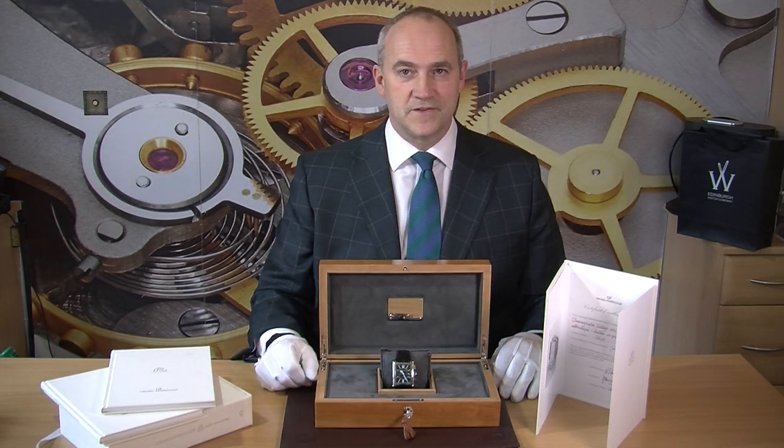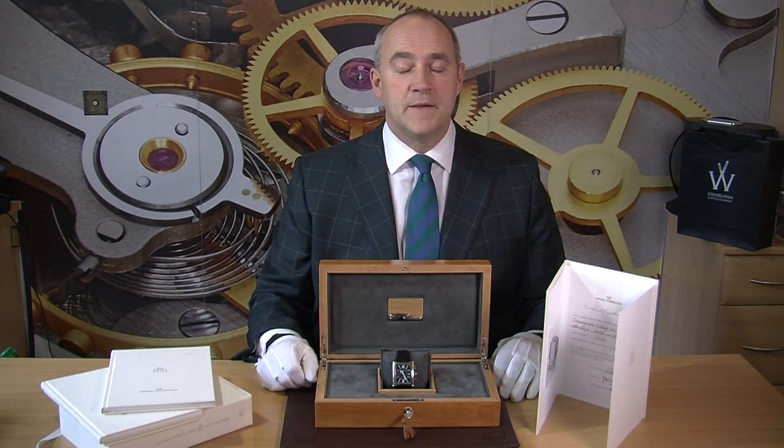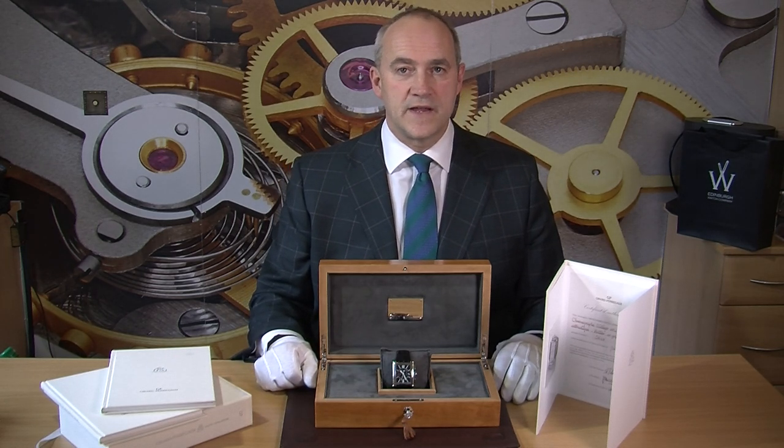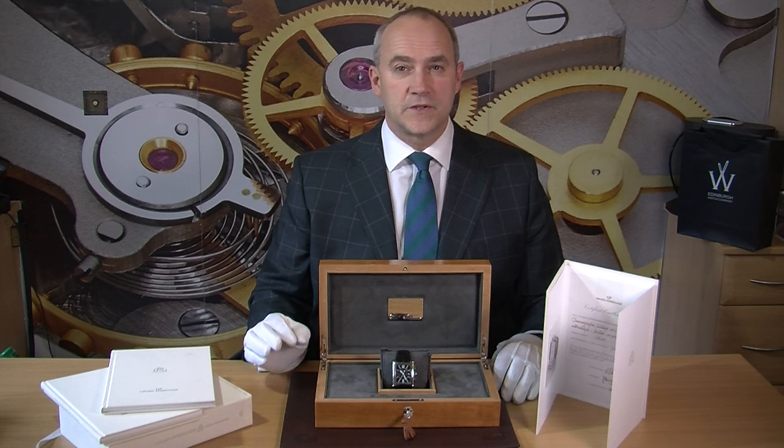It was bought new in 2003 for somewhere in the region of about $40,000. So a very, very expensive and what is called a complicated watch.